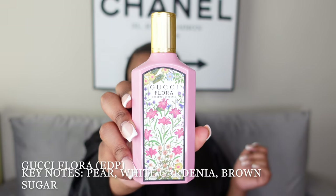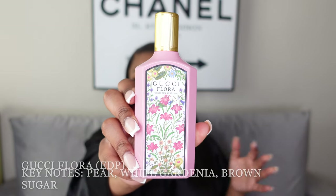I've actually been using up this one quite a bit — you can't tell because of the packaging. This is the Gucci Flora perfume. A lot of people talk about this one and a lot of people have it. I love love love Gucci Flora; I feel like this is another staple, especially if you're into floral scents.